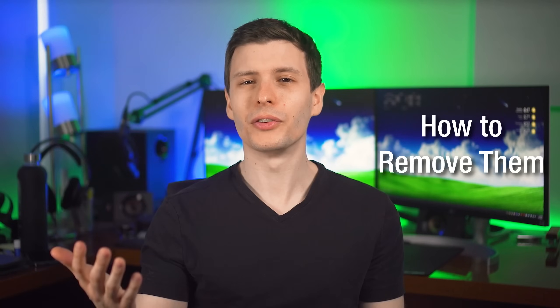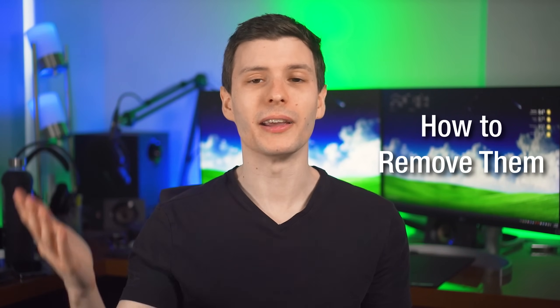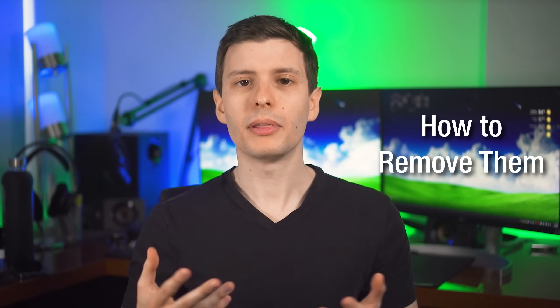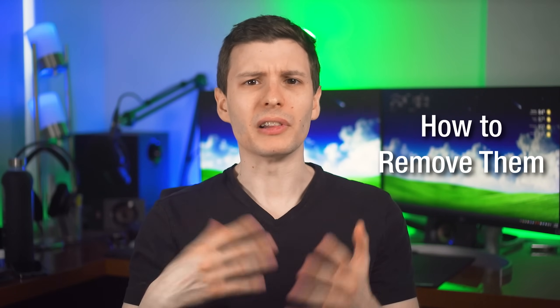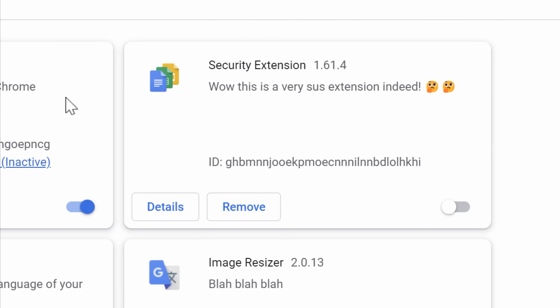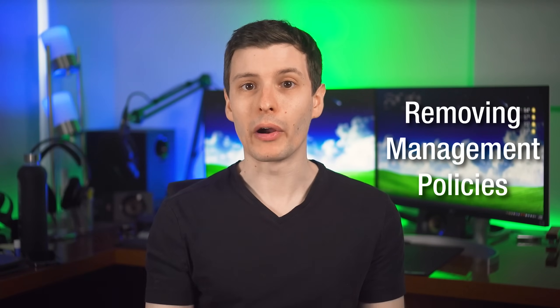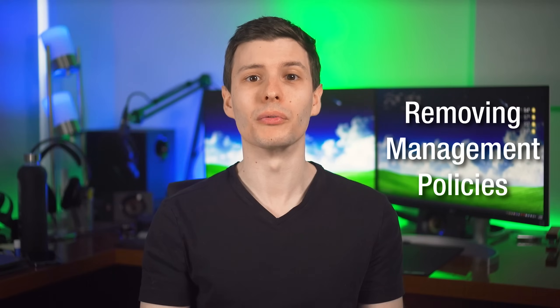Now let's go over how to remove a malicious extension. If you're lucky, you can uninstall it just like any other Chrome extension. Just be aware that in the extensions page they may have named it something misleading or very vague — it might be a search-hijacking extension but named something like 'security extension' or 'image resizer.' Look for extensions related to what's happening or ones you don't remember installing.